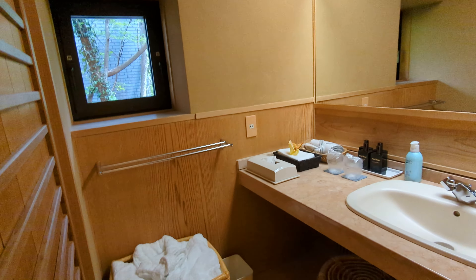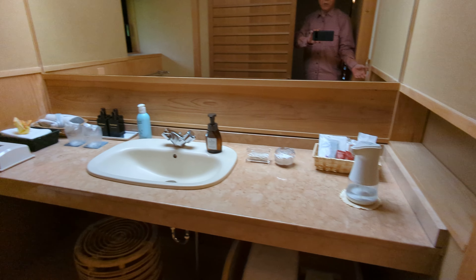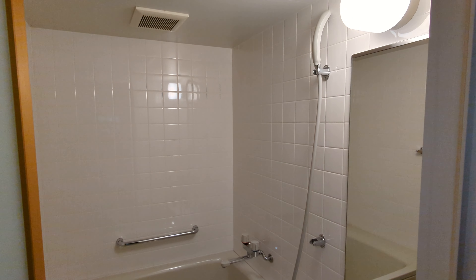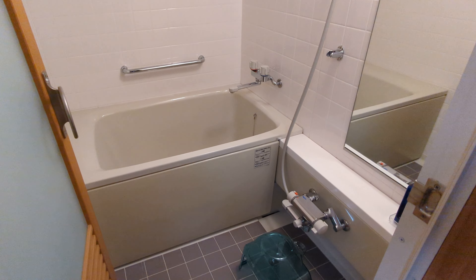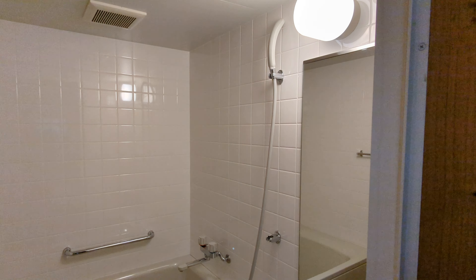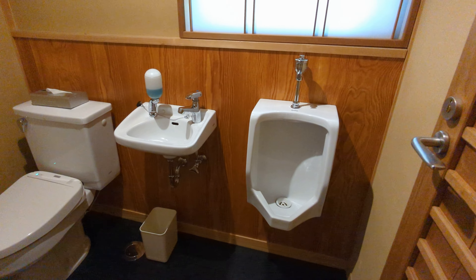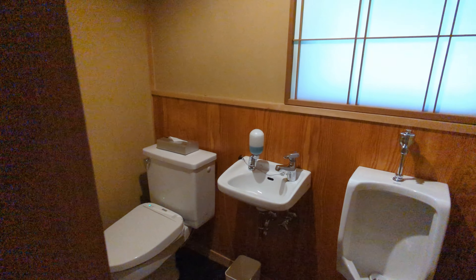So this is the wash basin. This is the shower and bath — not super luxurious by ryokan standards, but the tub, who cares, because you have the onsen. Open-air onsen. This is where you'll just wash up. And over here looks like it's a toilet — there's even a men's one.